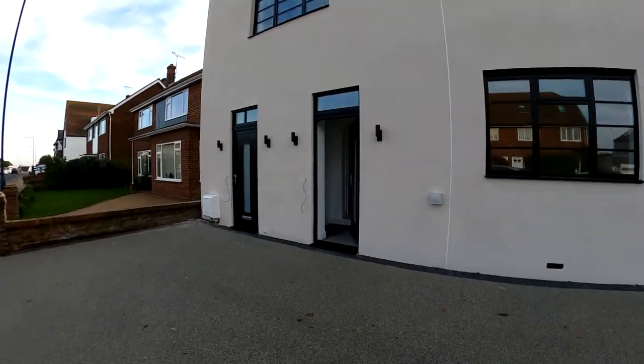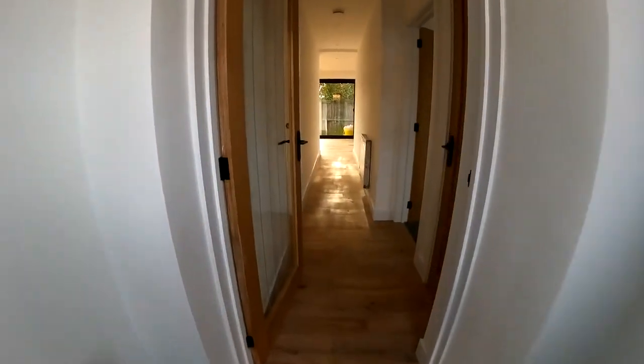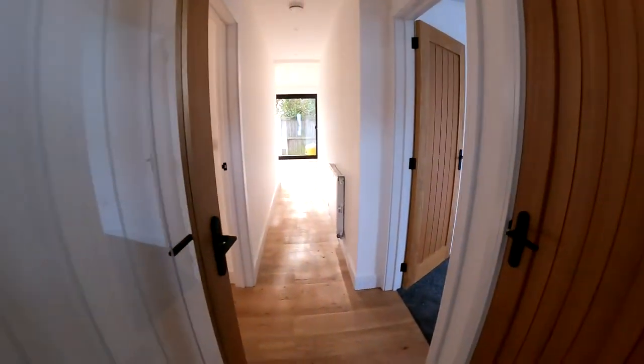Hello, it's Elliot from Kent Estate Agencies, and today we're taking a look at the ground floor flat here, number 226A Tankerton Road. I really, really like the layout with this ground floor apartment — it does feel like a bungalow, and that's what you want out of a ground floor apartment.